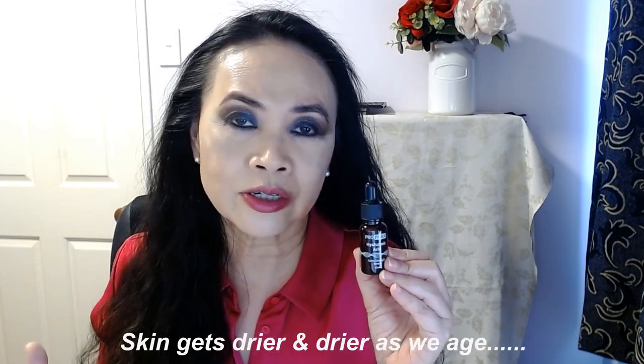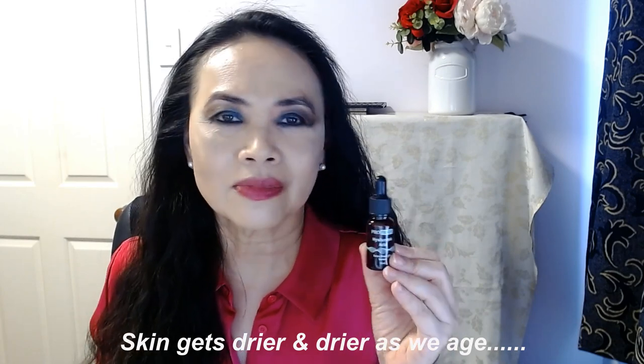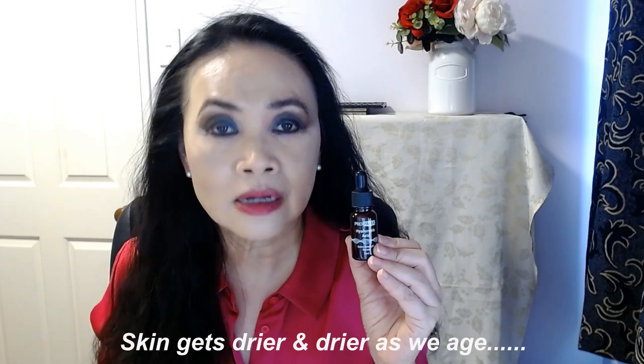Unfortunately, one of the things that happen to our skin as we age is dehydration — our skin getting drier and drier as we get older. So hence the need for more hydrating products and good moisturizing products.